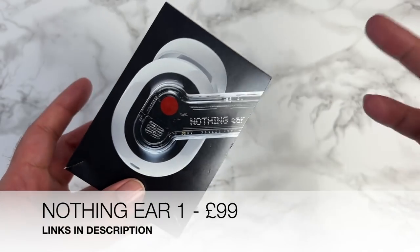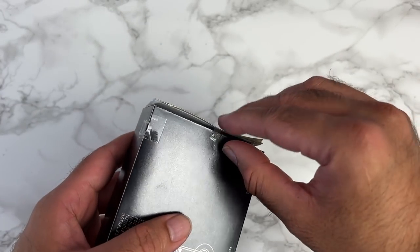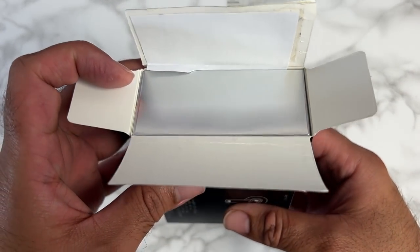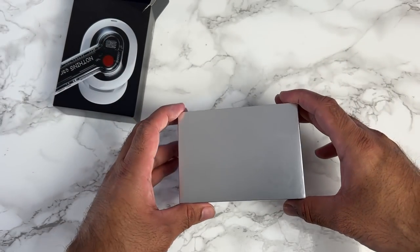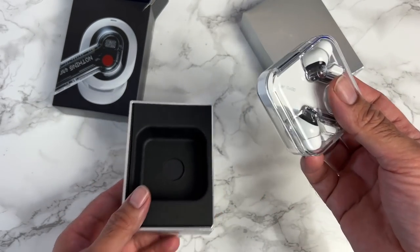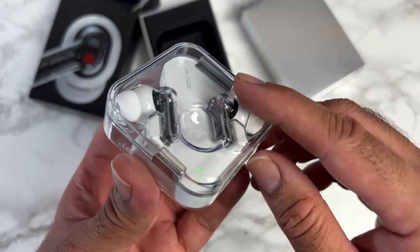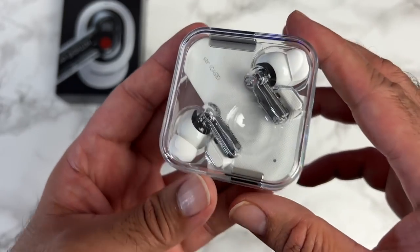They're finally here — the Nothing Ear 1. I wanted to open the box carefully; this product is not just rare, it's a collector's item — you cannot buy it right now even from their website. The case is see-through but doesn't look exceptionally premium, though it feels well-made, solid, not creaky — somewhere between premium and budget. There's a USB-C port and pairing button, a metal hinge that closes magnetically, and the earbuds are held in place magnetically. I've been dying to check these out since they were announced — are they actually that good, or is it super intelligent marketing?